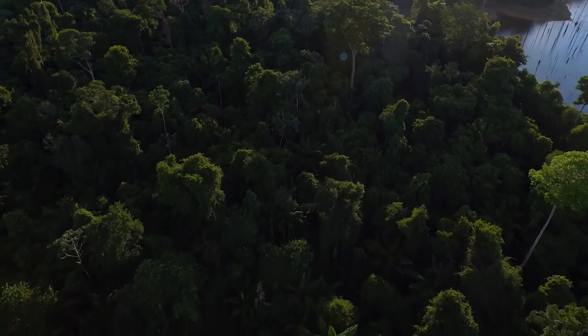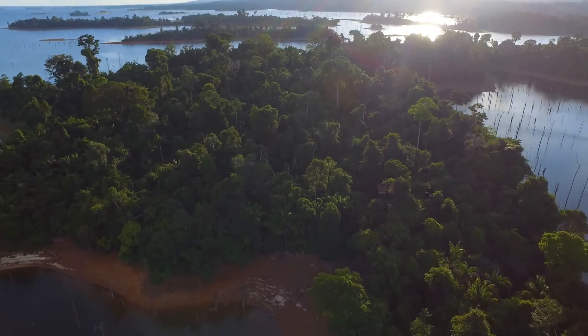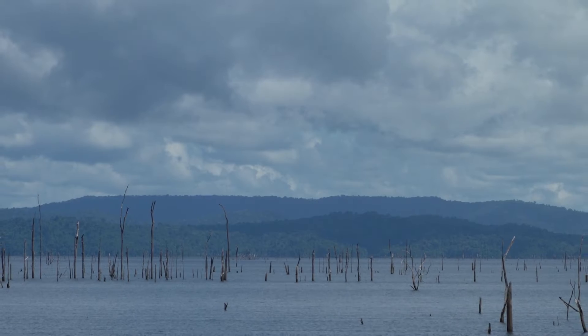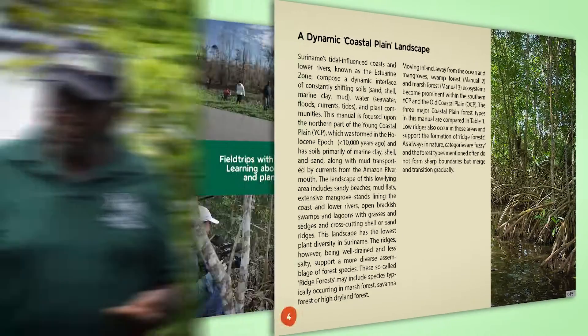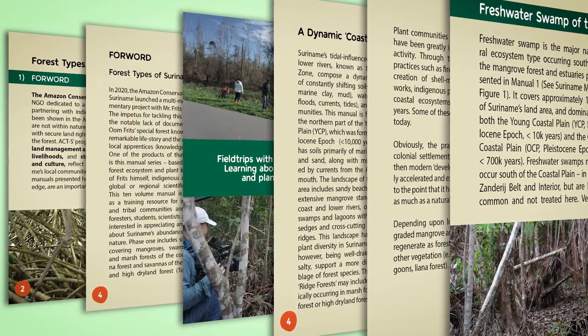In this journey through Tonka Island, Fritz helped us identify key species of lianas and other climbers of the rainforest. If you'd like to know more about this area or study a particular species in depth, feel free to get your hands on these beautiful, well-illustrated manuals made available by the Amazon Conservation Team Suriname.